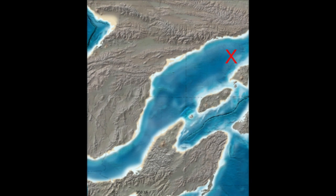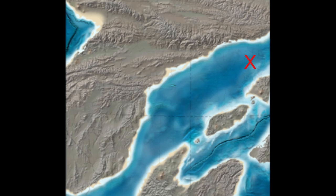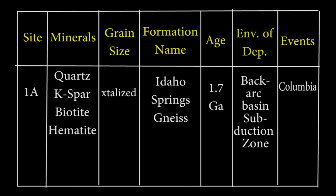In filling out your chart in the lab book, this is Site 1 and Rock Formation 1A — the Idaho Springs gneiss. It is 1.7 billion years old. It does not have a grain size, but is to be marked as recrystallized. The minerals are quartz, potassium feldspar, biotite, and hematite staining. The environment of deposition is a subduction zone in a back arc basin like the Sea of Japan. Once the Sea of Japan subduction zone closes up, it will suture the islands of Japan to the eastern shore of Asia, growing it outward.